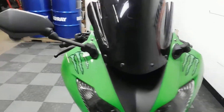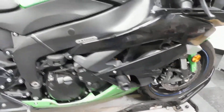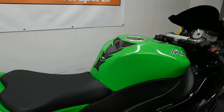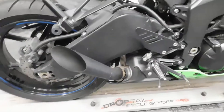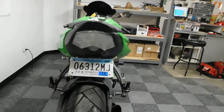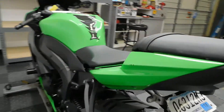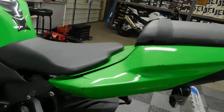Tinted windscreen, frame sliders, tank pad, shorty exhaust, fender eliminator, aftermarket rear signals, some damage on the left hand side.